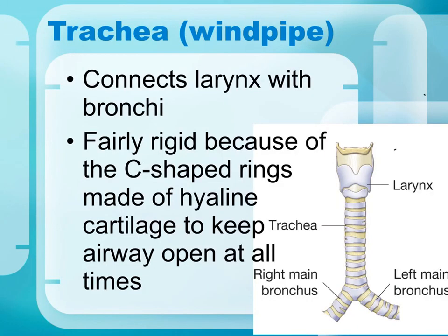The trachea is also called the windpipe. It connects the larynx, which is part of the upper respiratory tract, to the bronchi, which are smaller tubes that lead into the lungs and carry air to the alveoli, the smaller sacs inside the lungs. The trachea is recognizable because it has C-rings made of cartilage. When you feel the front of your throat, those little rings you feel are what allow the trachea to remain open at all times.